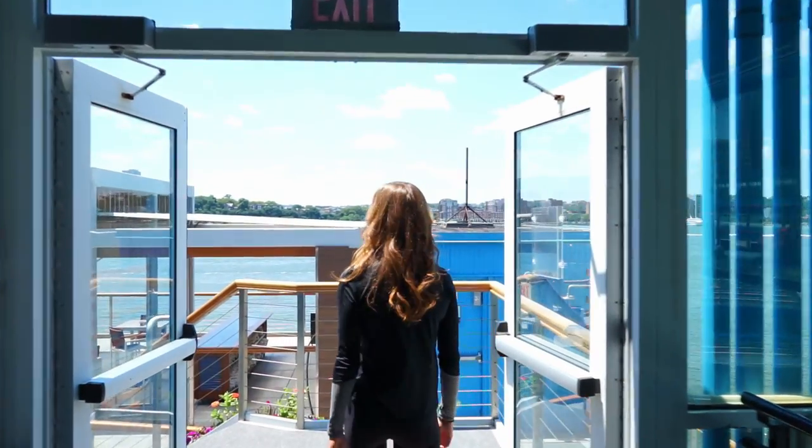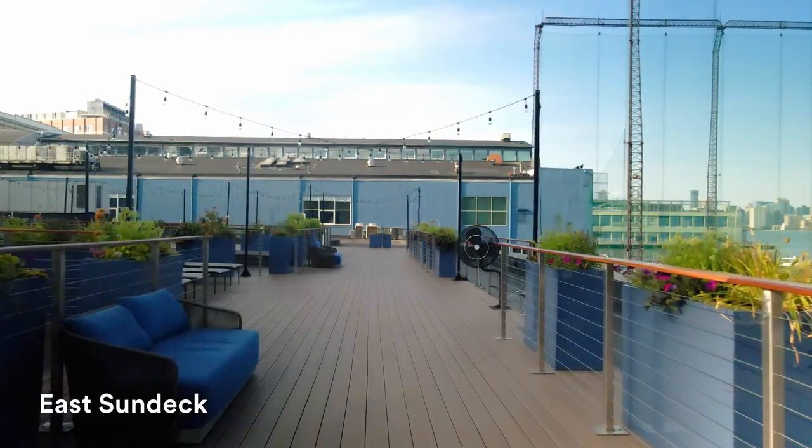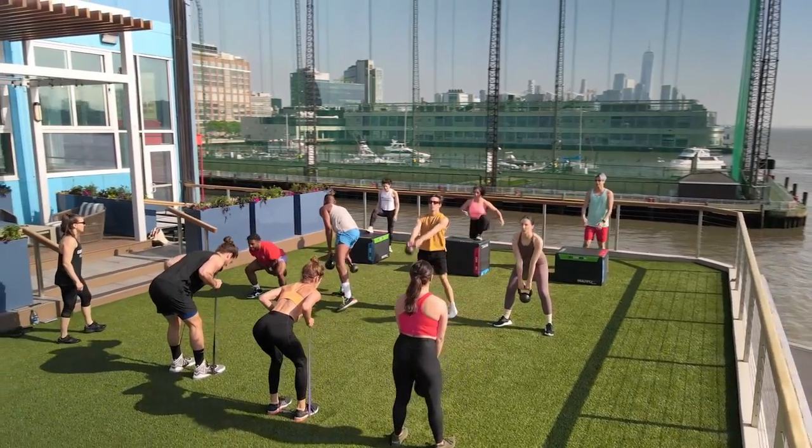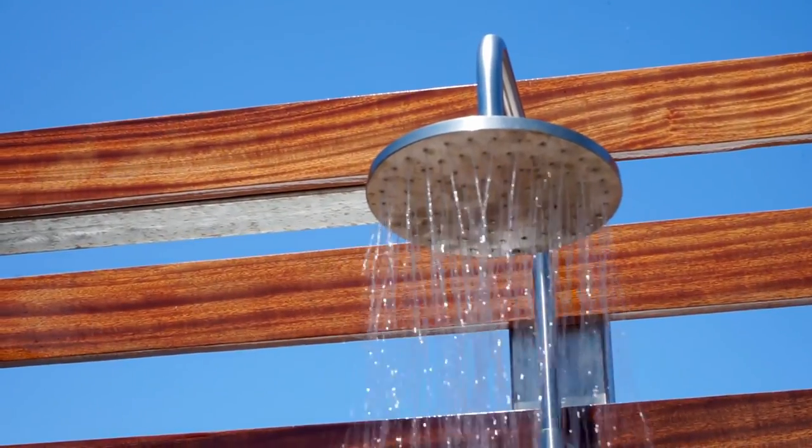We have two sun decks in Chelsea. They are an oasis in the city to relax, work outside, take an outdoor group fitness class, experience a member event, or shower in one of our outdoor showers. You can really spend the whole day here just taking in the view of the Hudson.